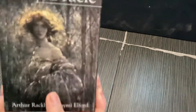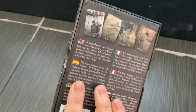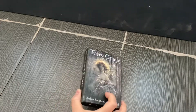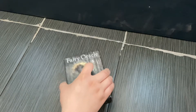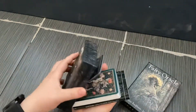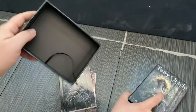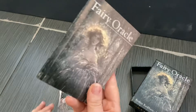Hi guys, we've got a fairy oracle review and unboxing, all of that kind of stuff, so if you like looking at new tarot decks I've got you covered. I did take all of the shrink wrap off because that is a nightmare to watch. We've got a little ribbon here to help you take the cards out of the box — it's a nice little box — and we've got our book.